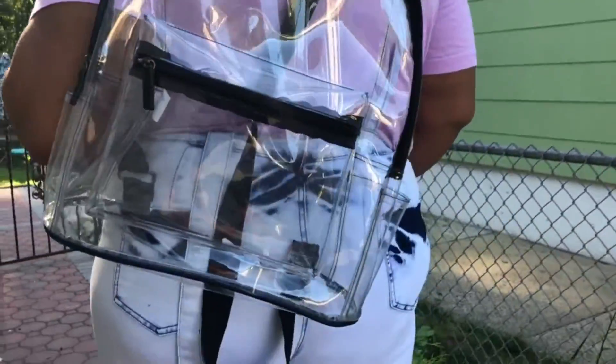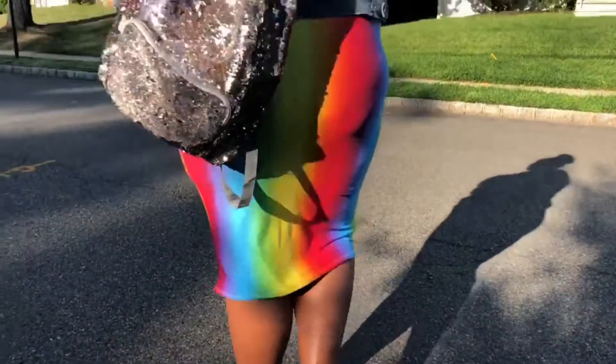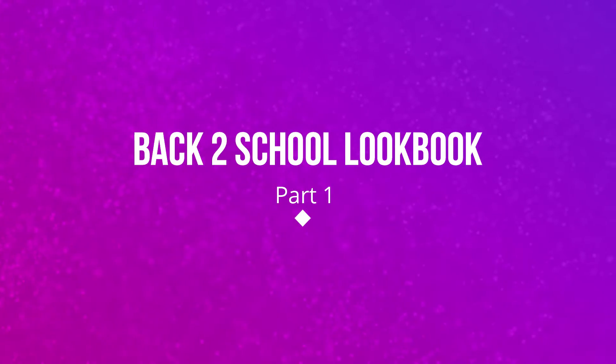Back to school season has officially arrived and getting fresh for class isn't just for the kids. If you're going back on campus, I got your back. Today I'm showing you part one of my two-part back to school lookbook, focusing on four looks that are perfect for rocking to class.